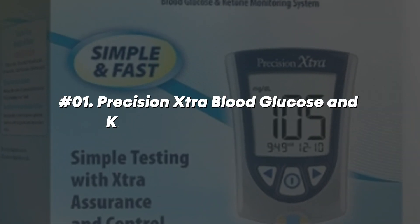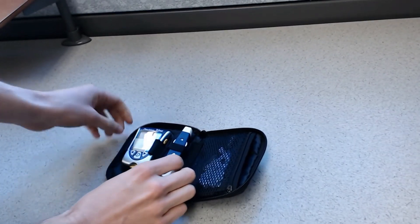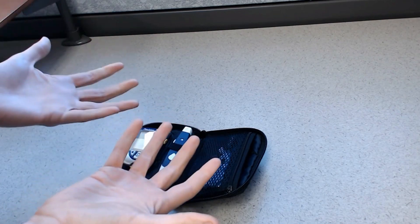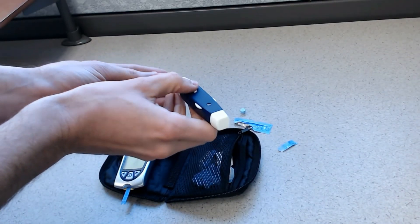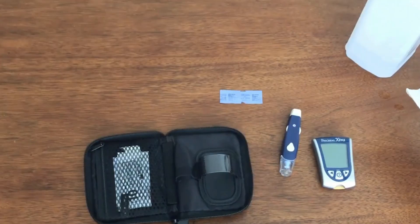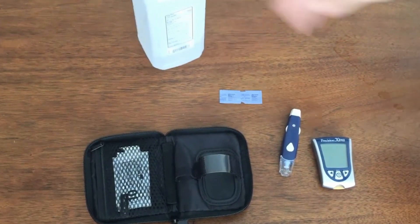Number one is the Precision Extra Blood Glucose and Ketone Monitoring System. It monitors both blood glucose and blood ketone levels, employing test strips designed to measure either glucose or ketones. In seconds, the device provides accurate and dependable readings of blood glucose and ketone levels. The Precision Extra is a popular choice for those on a ketogenic diet or who are diabetic.